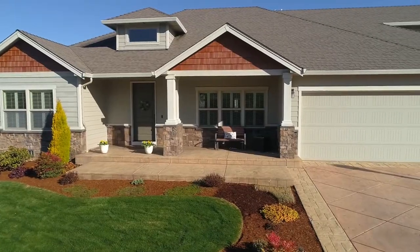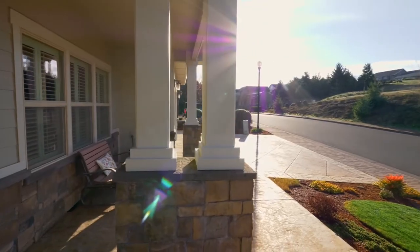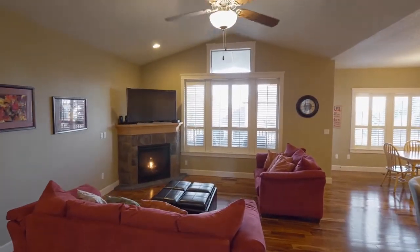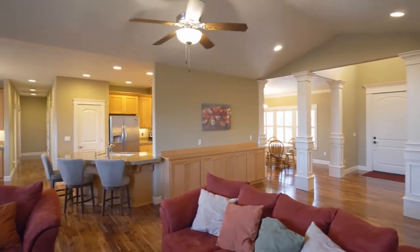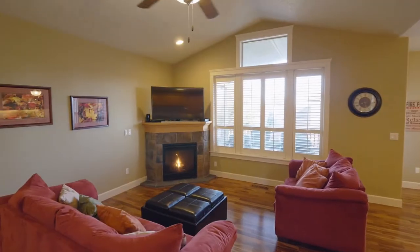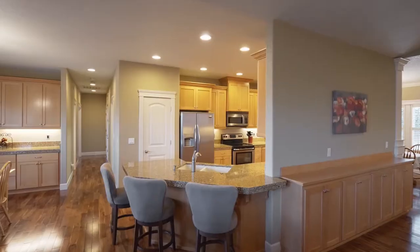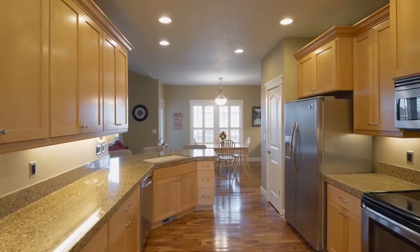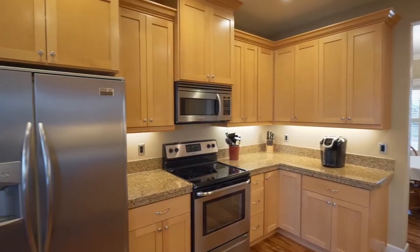A covered front porch welcomes you home. Discover hardwood floors and vaulted ceilings in this inviting open concept floor plan. The great room opens to the large kitchen with granite slab countertops, custom cabinets, and tons of storage including a pantry.